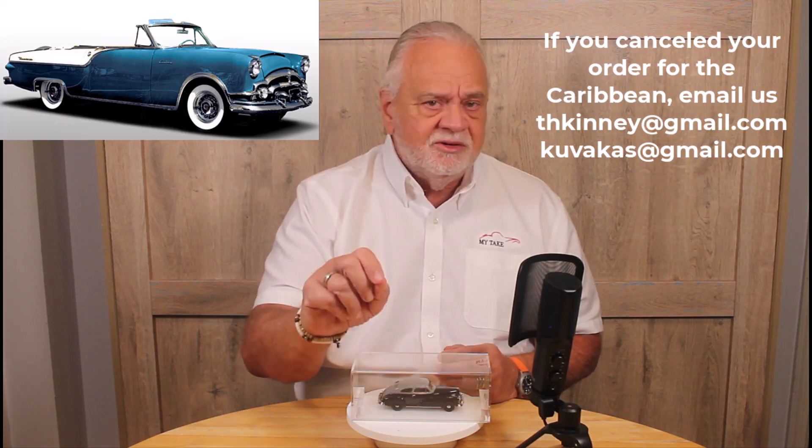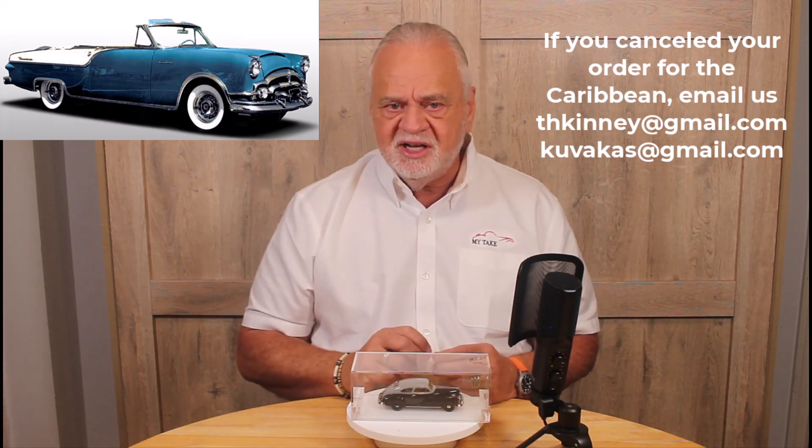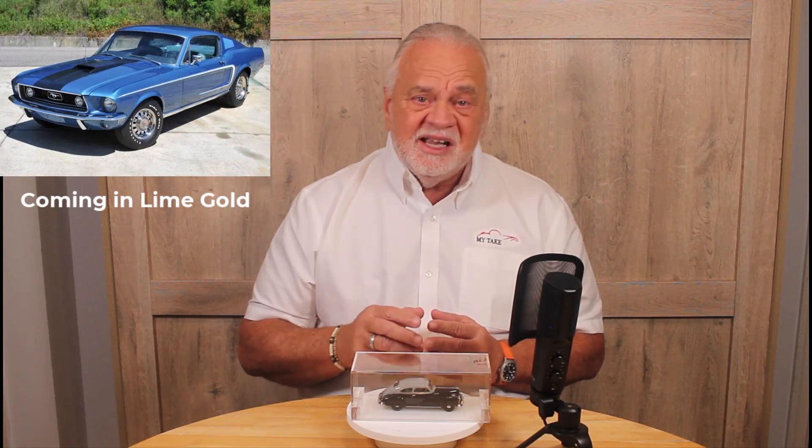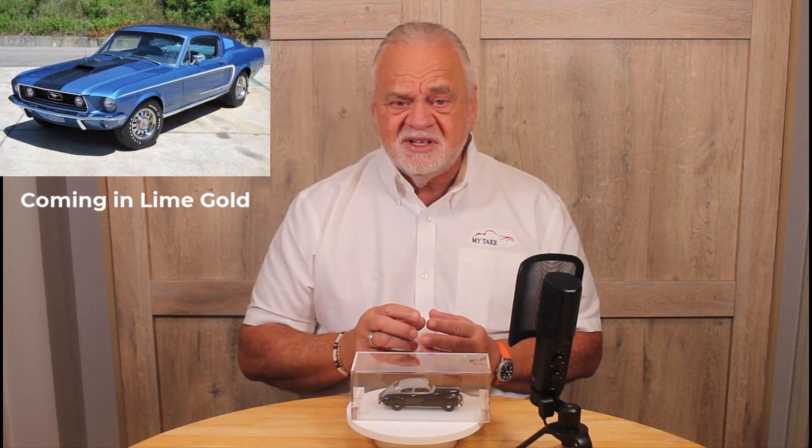And if you didn't order one, you're going to have an opportunity to get one as well. The next things we're going to see will be the BCC Club Special — the '56 Buick Patrol car. We're all excited about that one. It's in line with the first three and the one right after that. And we're also waiting on Elmo's 1968 Mustang Cobra Jet 428 in lime gold. That's going to be another spectacular model.